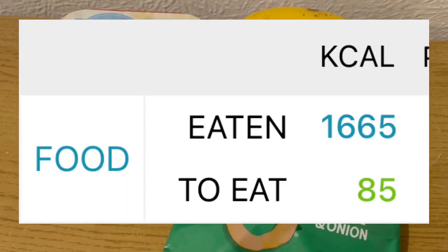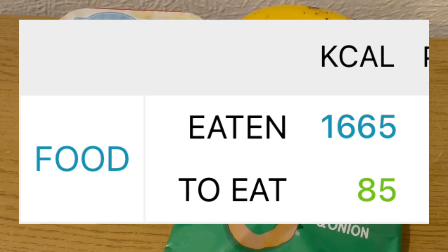My calorie goal for the day was 1,750, and I've used 1,665.